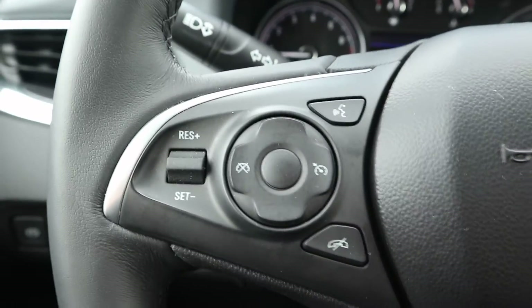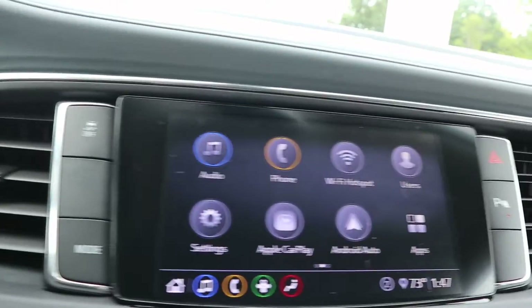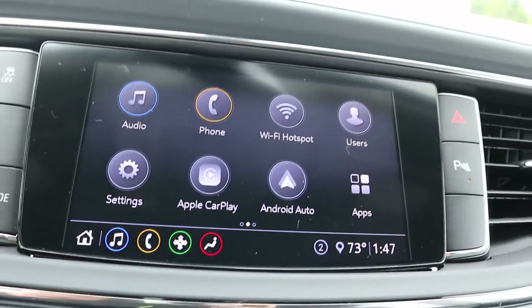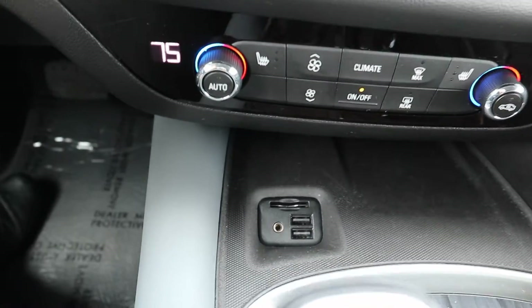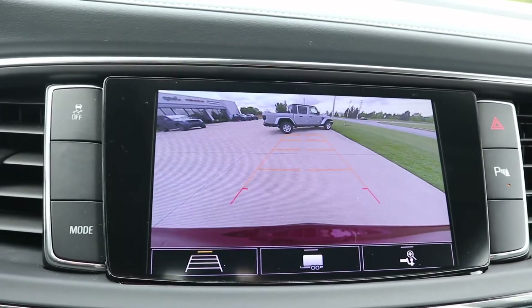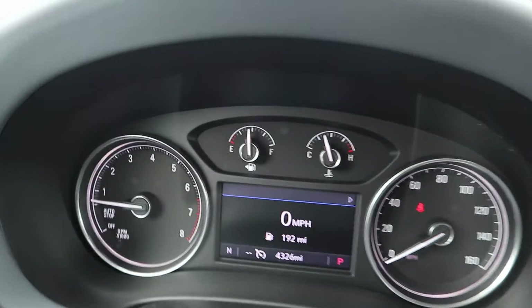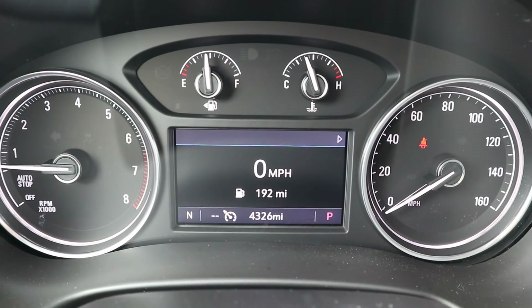Got cruise control and menu controls on the steering wheel. This does have the Buick IntelliLink system with Bluetooth and Sirius XM. It also has a reverse camera.